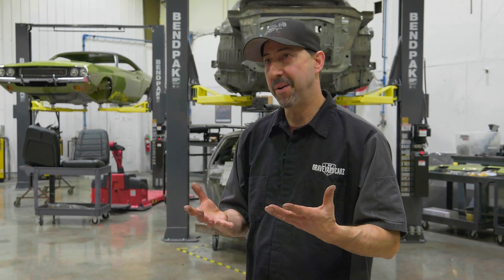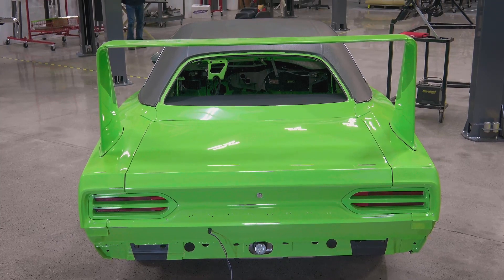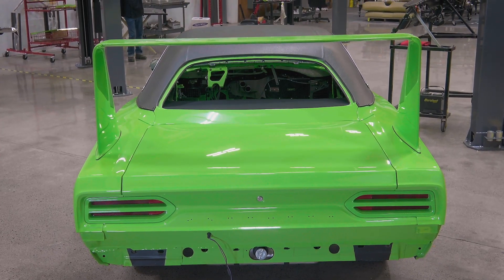The owner would be super stoked — I mean, who has a Superbird with a 707-horsepower Hellcat? You just try to wrap your head around that. 707 horsepower — it's just an insane amount of power. Thank goodness it's actually going into a wing car, because you're probably going to need that wing to keep the rear of that car on the ground.